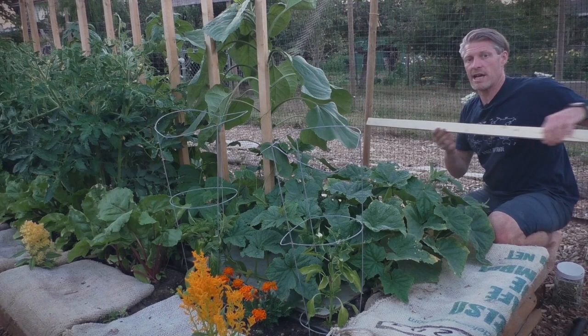Thanks for joining in on day 40 of the Backyard Abundance Update. We're going to be back again in 10 days — keep on rolling.